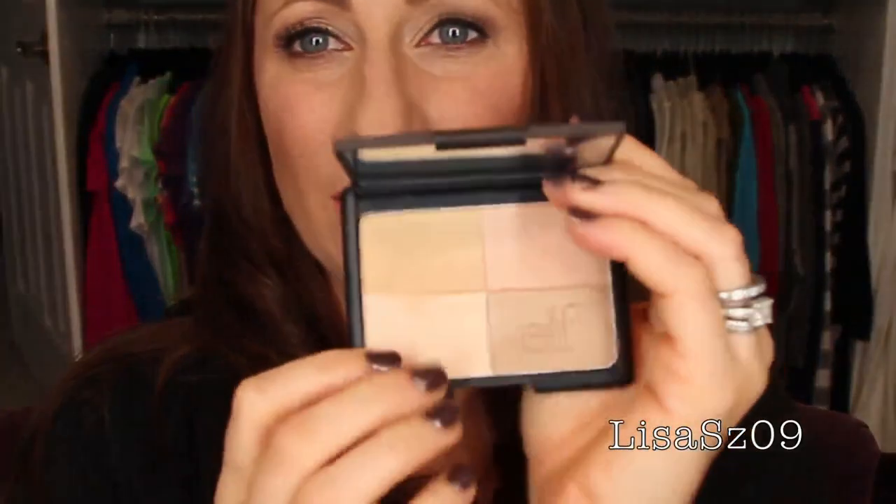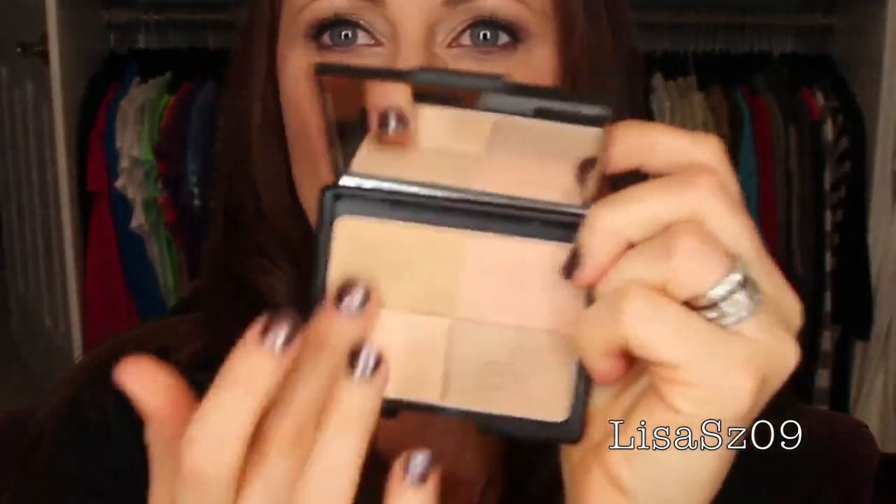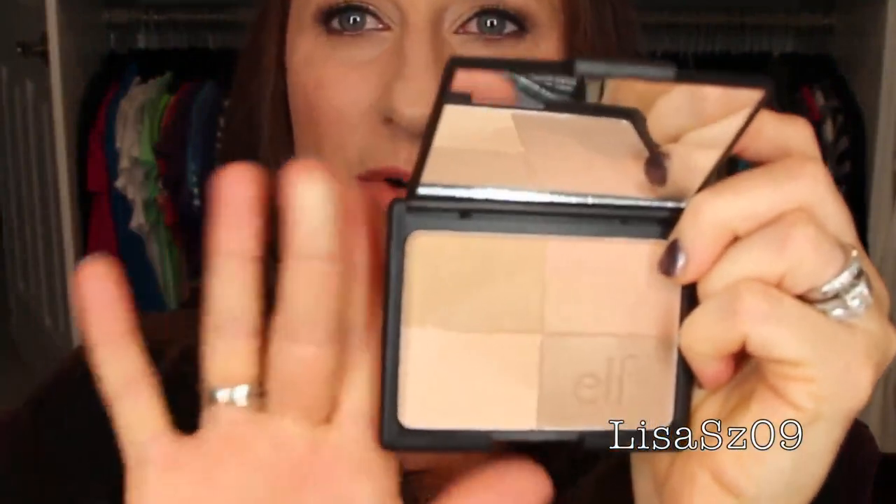ELF Golden Bronzer — which is definitely not a bronzer, it is definitely much more of a highlighter. I remember thinking it was pretty. It's golden and nice, but honestly I won't use it.